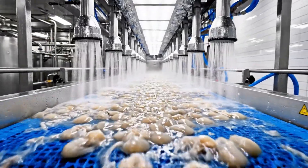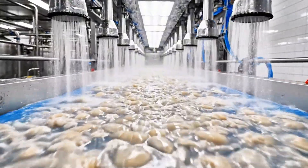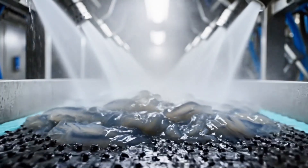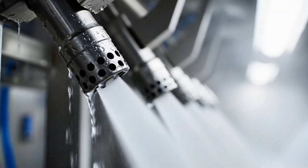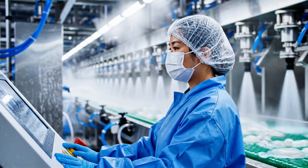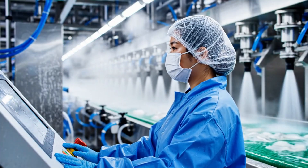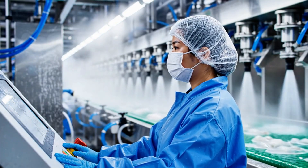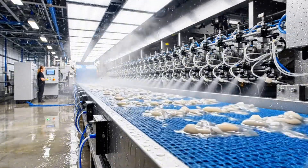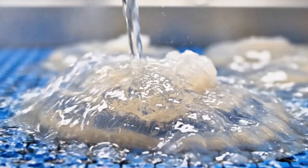Before packaging, the jellyfish are washed several times in filtered cold water to remove excess salt and alum. Automated sprayers and vibrating conveyor belts rinse them continuously for 30–40 minutes. In some modern factories, desalination is done using controlled osmotic washing systems, ensuring consistent sodium content below 5%.